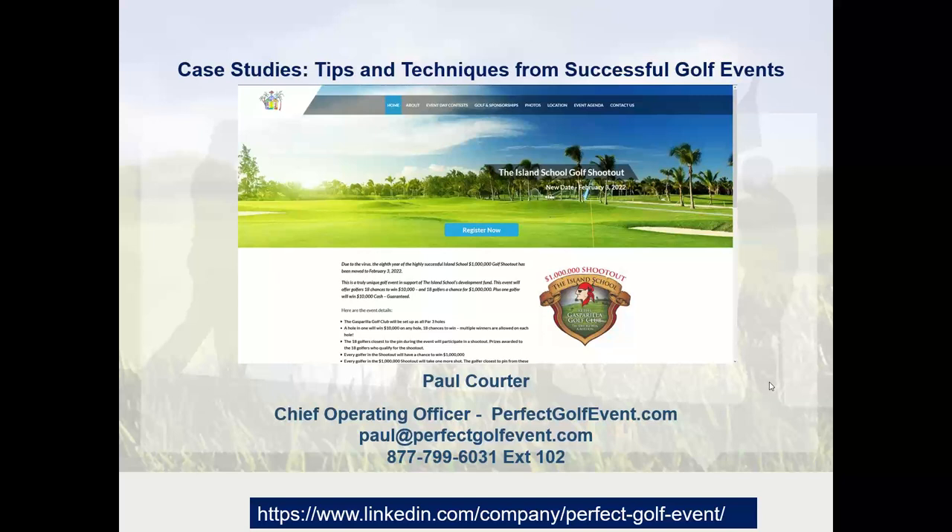Good afternoon, my name is Paul Corder. I'm with Perfect Golf Event, and today we're going to do an overview of tips and techniques from successful golf events that maybe you could apply to your event.